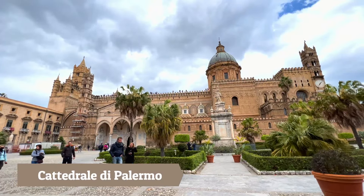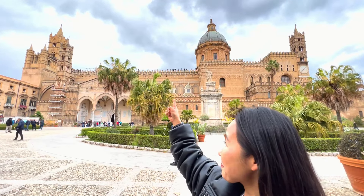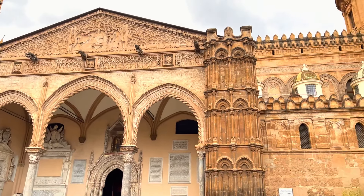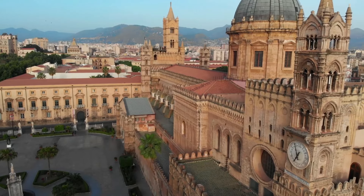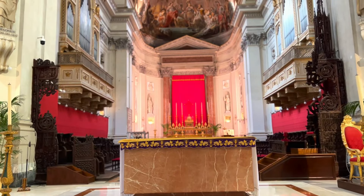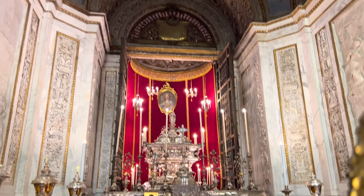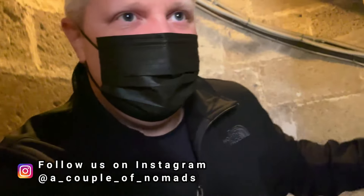Now we are at the Palermo Cathedral — it's starting to drip with rain, but look at this — it is just beautiful and majestic. The Cathedral of Palermo is one of the most important architectural monuments in Sicily, built in 1184. Walking inside you are immediately struck by tall ceilings, elaborate sculptures, and absolutely stunning frescoes. We decided to take the stairs to the rooftop terraces — 110 steps — we'll see you up there!